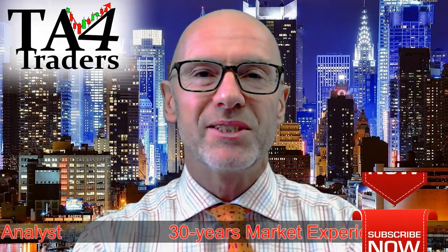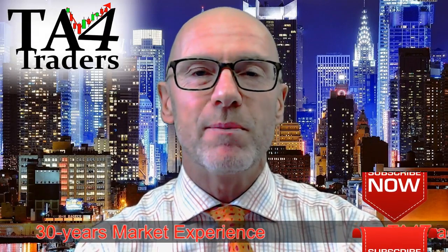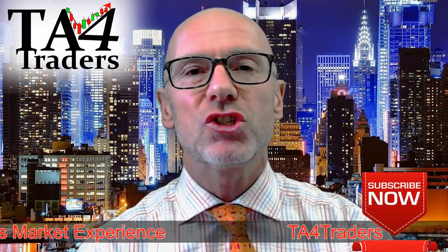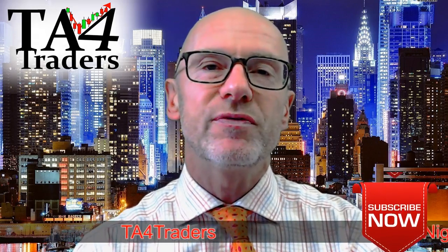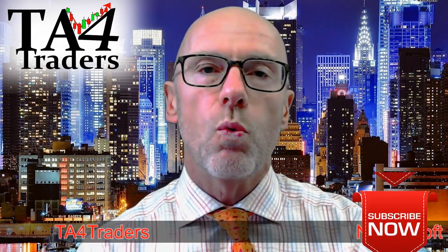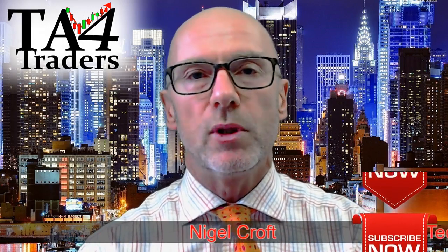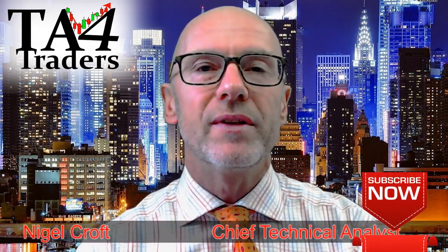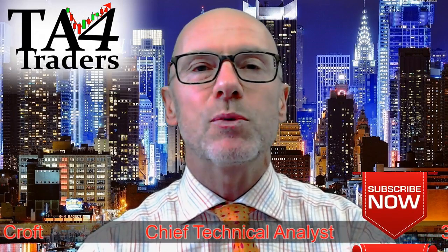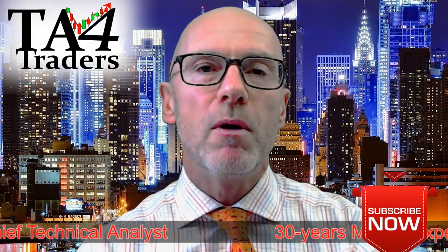Hello and welcome to TA for Traders. It's Friday the 29th of September. I'm Nigel Croft. In this short video, we'll be looking at the charts on the Nikkei 225 index. What we'll see is that it looks good — it looks bullish. On the weekly, you'll see that we're breaking upwards. On the daily, you'll see that perhaps we're going to have a bit more consolidation, but it does look good and the momentum looks strong. Let's look at those charts.